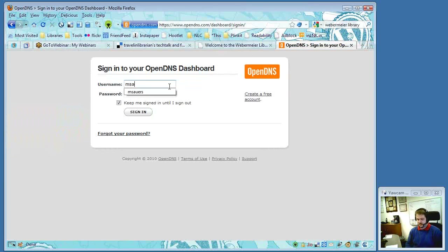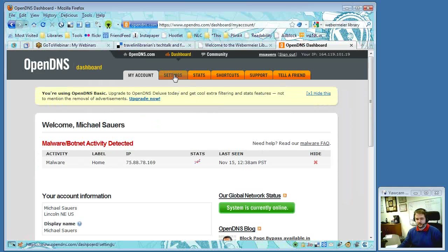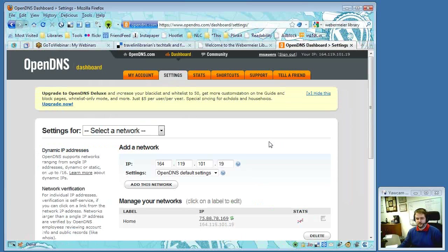You can set up lots of different levels — you can say you just want to block pornography or whatever. It has lots of different categories so you don't have to worry about blocking things you don't need to block, like gambling if that's not a concern. It makes it very smooth to manage.